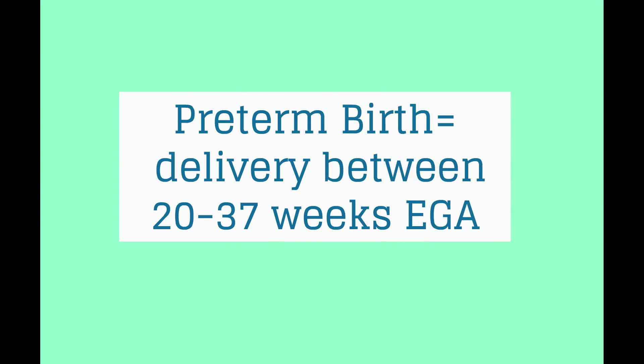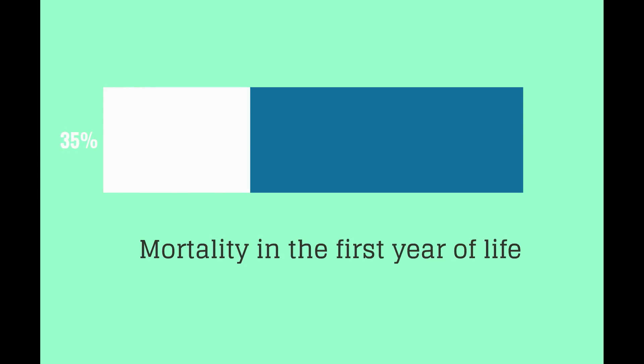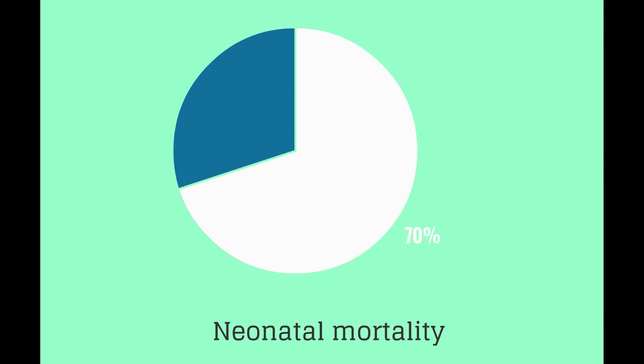Preterm birth is defined as delivery between 20 and 37 weeks estimated gestational age. In the U.S., it accounted for 35% of all mortality in the first year of life, and 70% of all neonatal mortality, defined as death in the first 28 days of life.